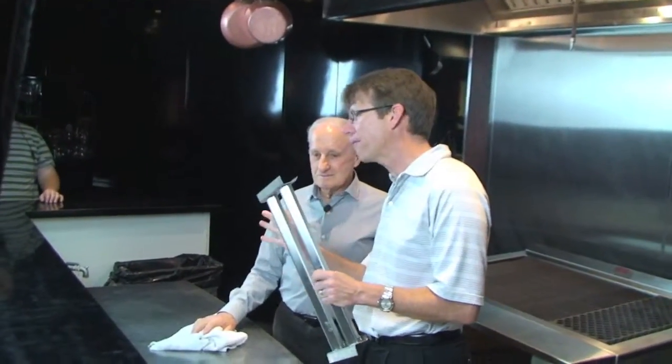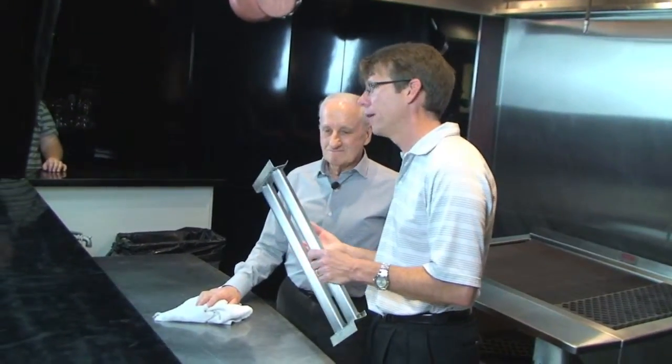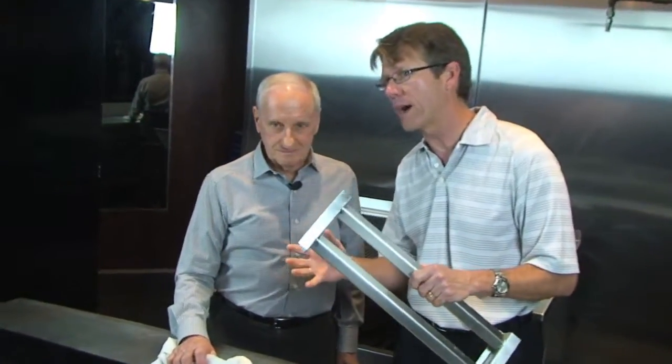I'm holding a patent that you can only find in the Aztec Grill, and it's a key to starting the fire chamber. It goes in here, it goes out of here, and it goes in here. With this, it really makes the Aztec Grill a unique, one-of-a-kind grill.